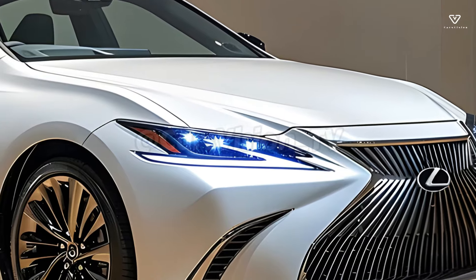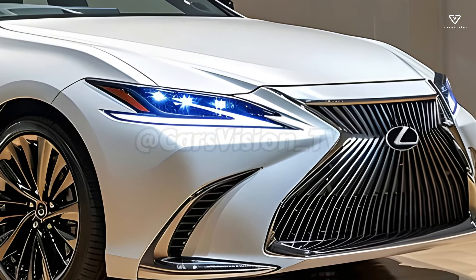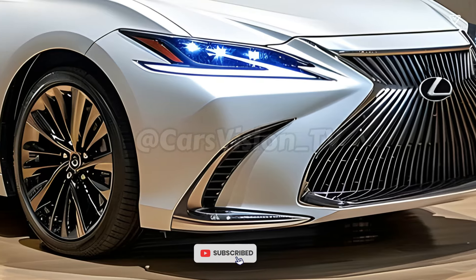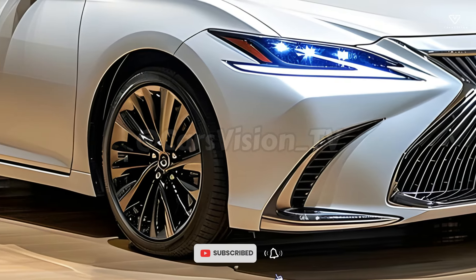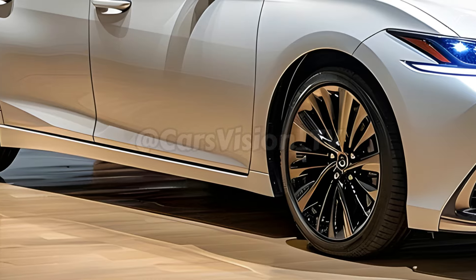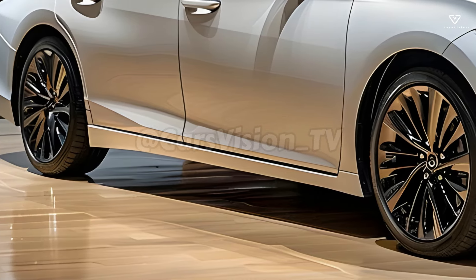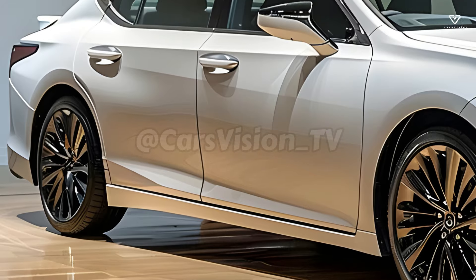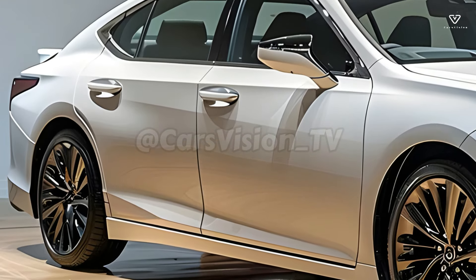The exquisite 2025 ES 350 is impossible to look at without admiring its redesigned spindle grille, LED headlights, and streamlined body. Aerodynamics enhance the performance, fuel economy, and visual appeal of the vehicle. The ES 350 is an elegant and well-thought-out whole, the result of meticulous planning and construction.